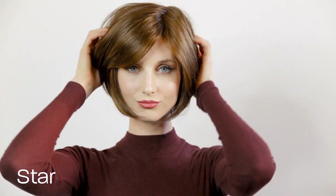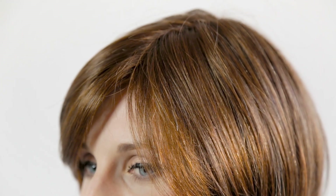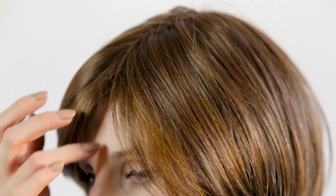The Star wig is part of the Hair Society collection by Ellen Villa. The Star wig is a real top seller. It is lightweight and made with your comfort in mind. The color shown here is a very popular chocolate color, and it also comes in a range of other beautiful colors.